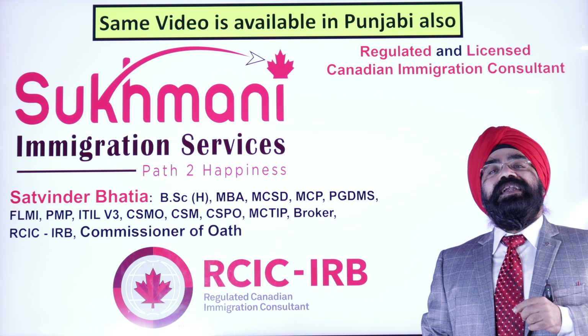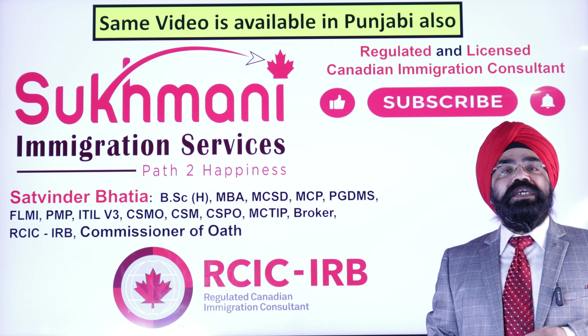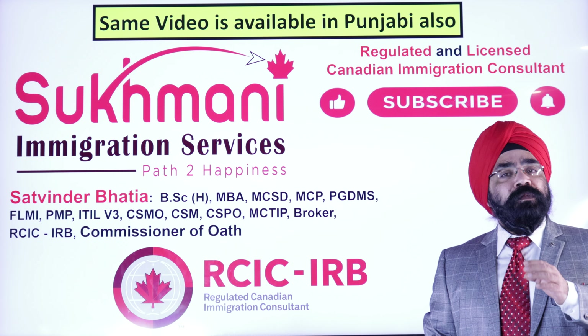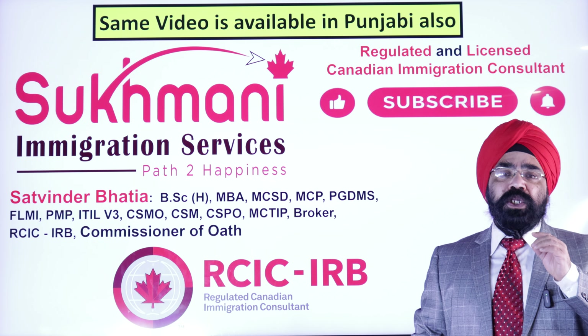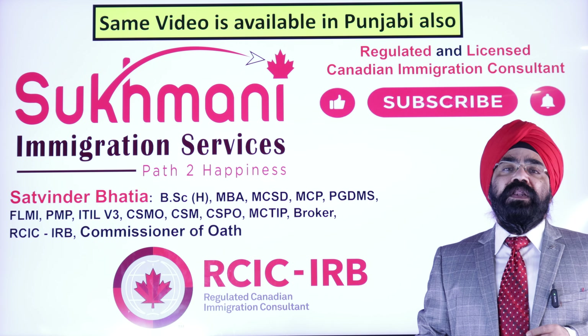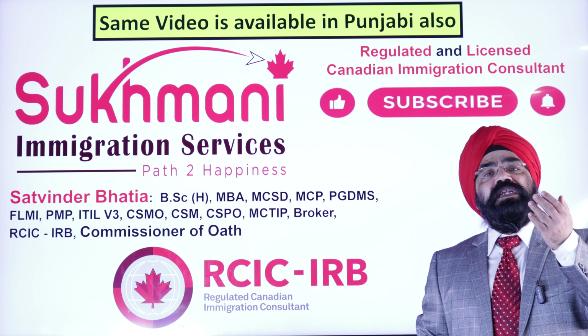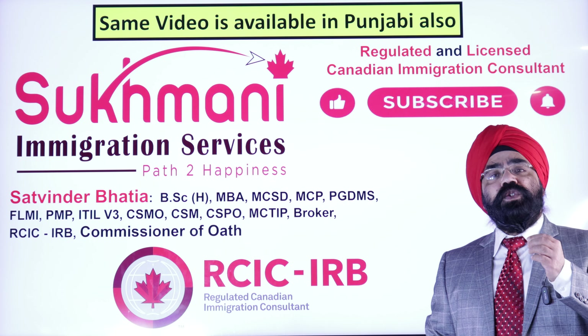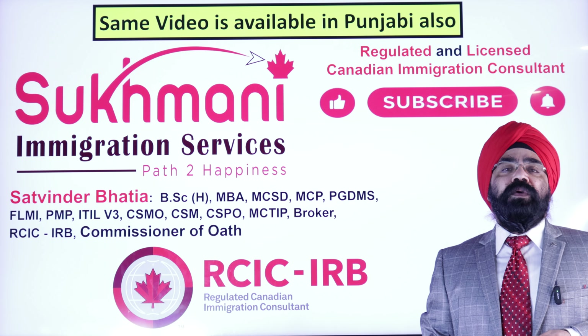But before that, a small request. If you are new to the channel and have not subscribed yet, please do consider subscribing. We talk a lot about Canadian immigration news, updates, tips and tricks on this channel. If you like the video, please share it with your family and friends so that they can also benefit. Please press the bell icon so this video comes to you immediately when we upload.